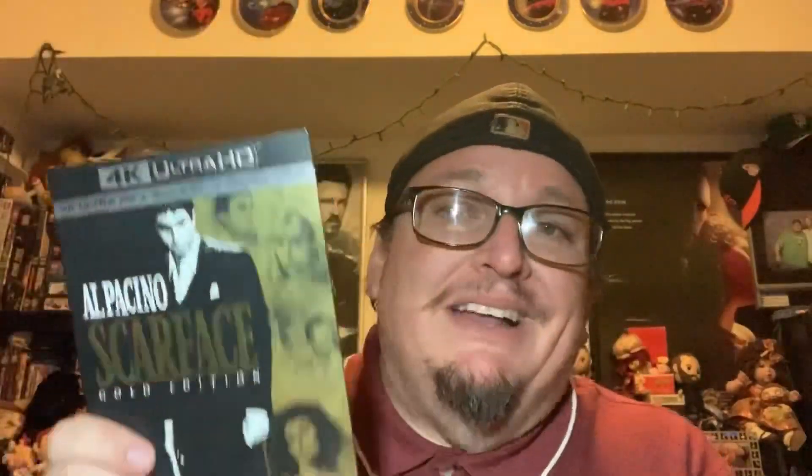Next I picked up a 4K title — Scarface. I heard it looks amazing in 4K, and I already have two other editions of this movie, including one that comes in a briefcase. But from the reviews I've read, the 4K transfer is really amazing. I think I got it for like $12.50, so I figured I might as well pick it up. It's got the slip cover, and I went for the regular edition rather than the looks edition.